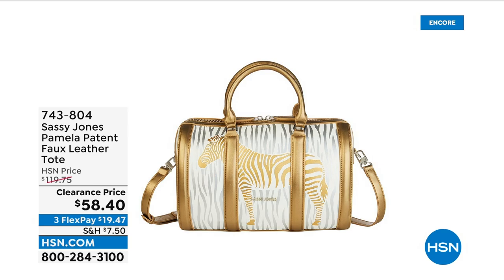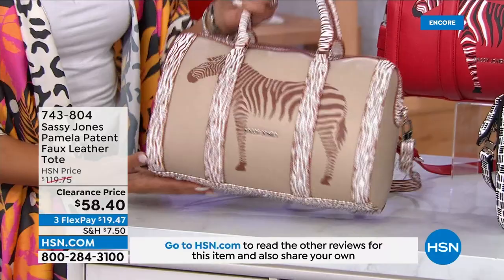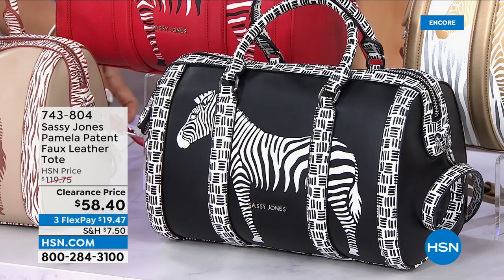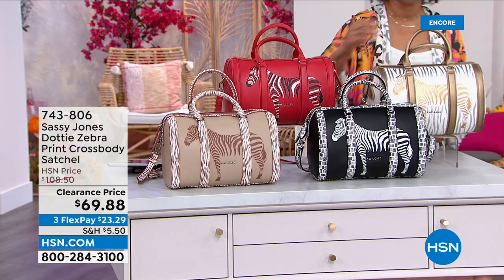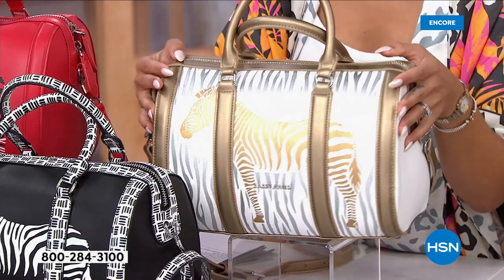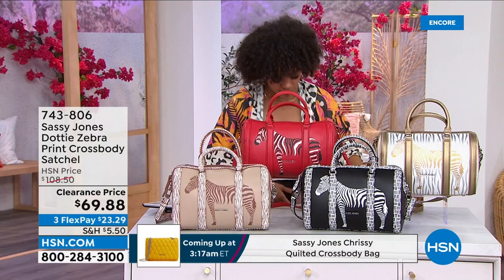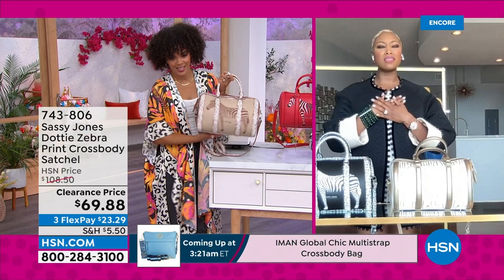This is a very limited offer — I have a little more than 400 of you who can get one of the most popular handbag silhouettes that Sassy Jones does for us. Here are the colors: Tan, Black, and Gold. It's that doctor satchel style with top handles, a zipper that goes all the way across, and a crossbody strap. There are 20 left in the Black, so if you want the Dotty in Black, don't wait. Item number 743806. We also have it in Gold — 60 left.